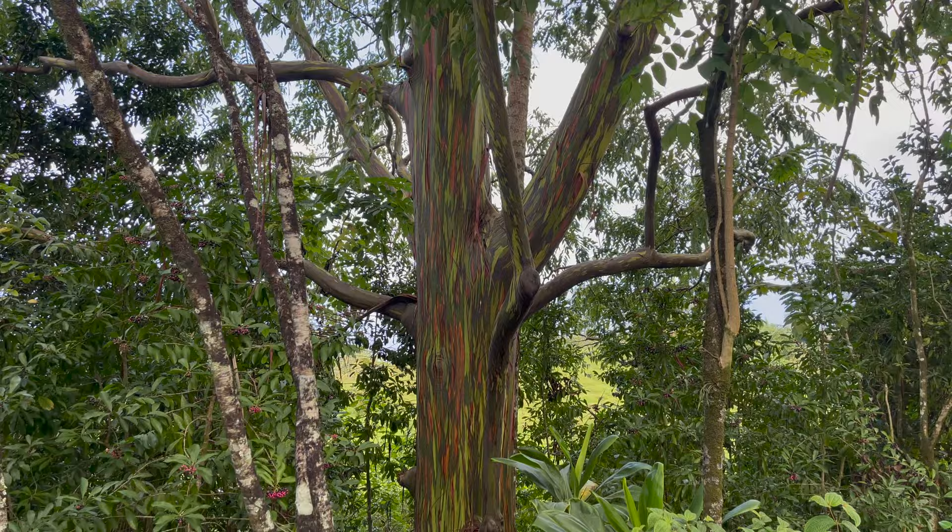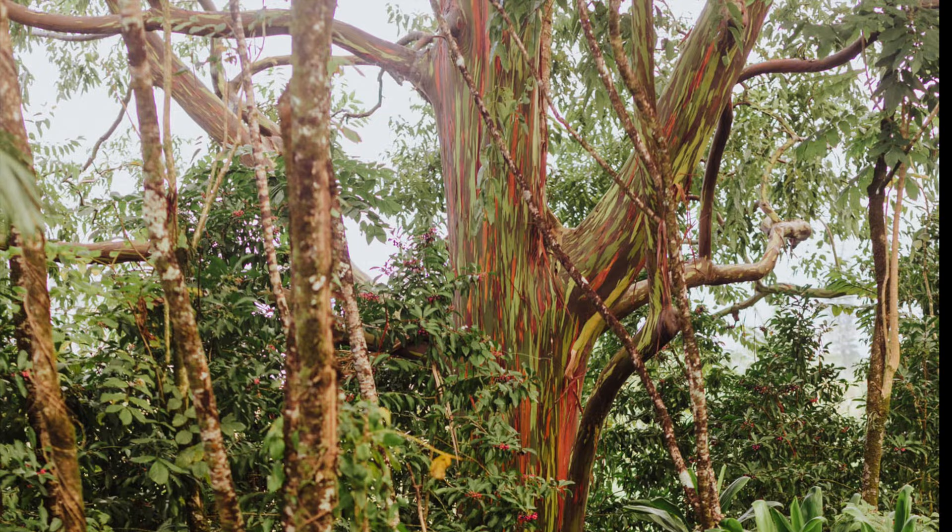The first rainbow eucalyptus trees arrived in Hawaii in 1929, so all of them are less than a century old. The problem, as I mentioned, is these are technically an invasive species — they were brought to the island to be logged in the 1920s and 30s.